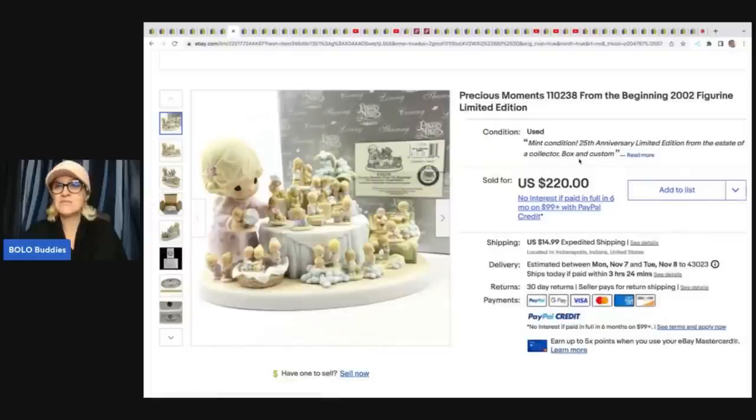Precious Moments — this one is a figurine from the beginning. Most precious moments are bread and butter, but you can find some big money ones — you need to scan them and check them. Speaking of iBuyChit (spelled C-H-I-T — it's a play on words), he is a big money bolo finder and I actually featured his entire store. This seller got her Precious Moments at an estate sale. She paid $37 for it and it sold for $200.